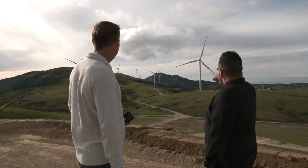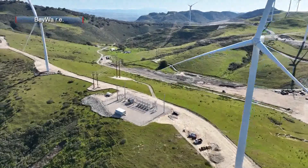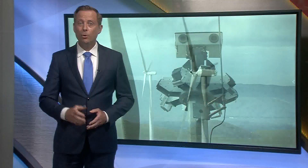The renewable energy company expects the Strauss Wind Farm to generate $40 million in tax revenue during its 30-year lifespan. The energy is being sold to Marin Clean Energy, where it will provide clean power to communities around the Bay Area.